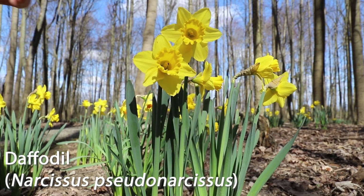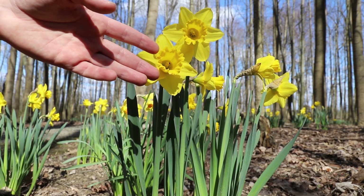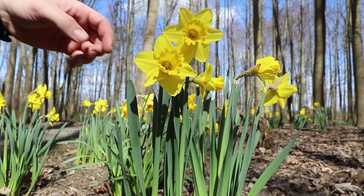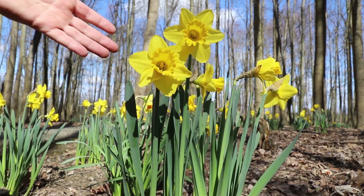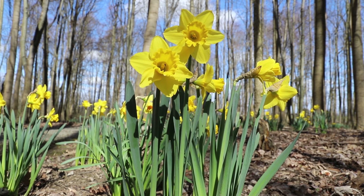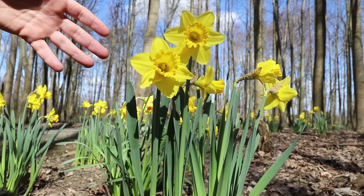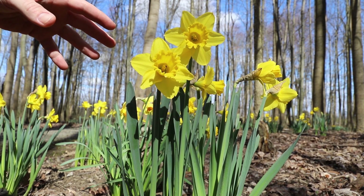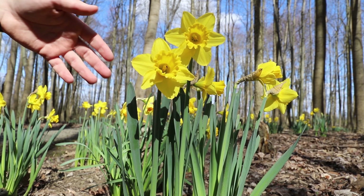This is a daffodil, as you can see by this tube-like structure in the middle, also referred to as a corona. You can also see these individual petals around it. What gives it away is its bright yellow color, and interestingly enough, these come back every year partly because deer and other herbivores will not graze on them due to a special chemical that's within them.